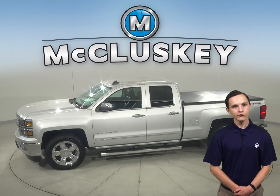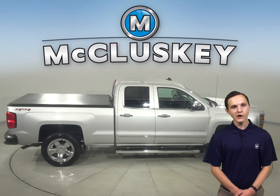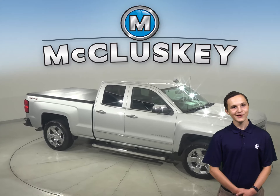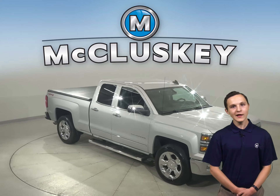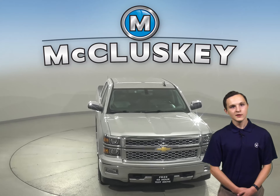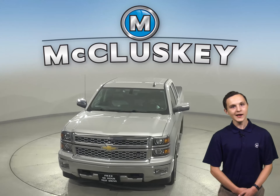This Silverado is built for comfort and ease. It's passed our rigorous 172-point inspection. There's only 56,000 miles on the odometer and this truck is ready to hit the road. Try it today with our free 48-hour test drive.